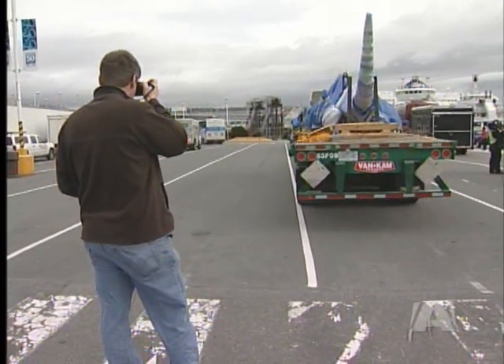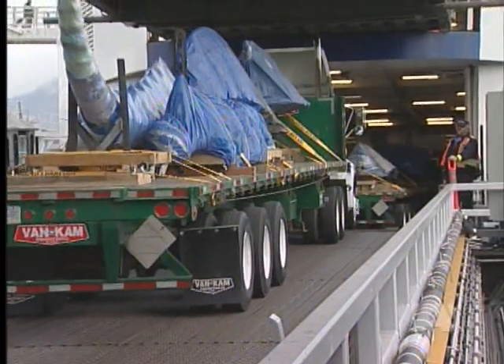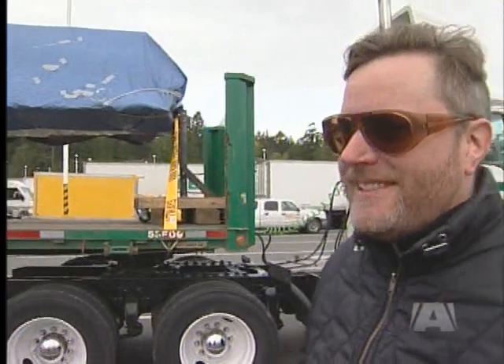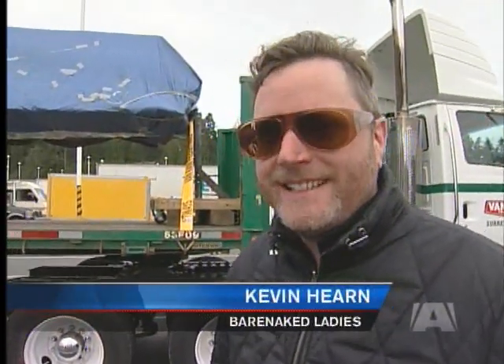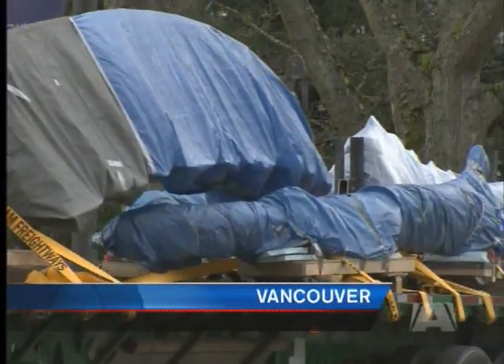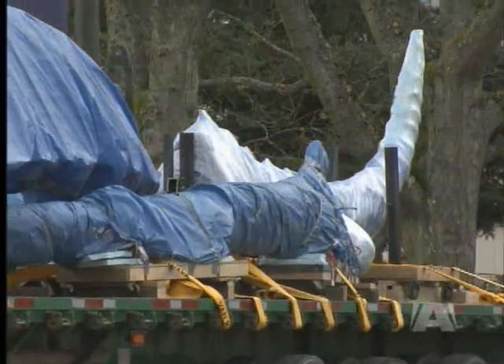The sight made quite the scene at Schwartz Bay before being loaded onto a ferry bound for the mainland, even attracting some star attention. It's exciting — it's ginormous, it takes two trucks. Over the next month, the blue whale will be put back together at the Biodiversity Museum on the campus of UBC.